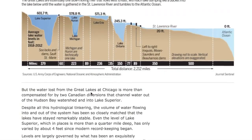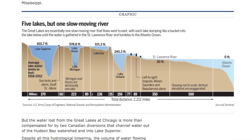But here's what's interesting. You get to this graphic and it says 'five lakes, but one slow-moving river.' It talks about Lake Superior, which has a width of about 379 miles. It's at an elevation of 601.7 feet above sea level — because the sea is indeed level. Then it points out there's a dam right here that basically locks the water out and allows water to drain down to Lake Huron, which is 578 feet above sea level.